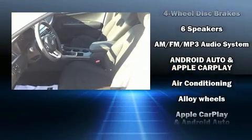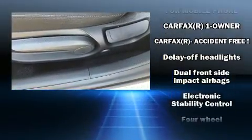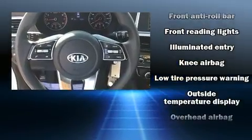Kia ensures the safety and security of its passengers with equipment such as brake assist, anti-whiplash front head restraints, a security system, and four-wheel disc brakes with ABS. This car was designed with safety in mind, allowing you to drive with even greater assurance.